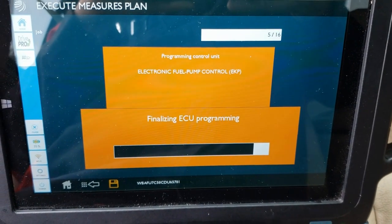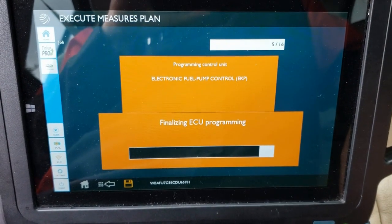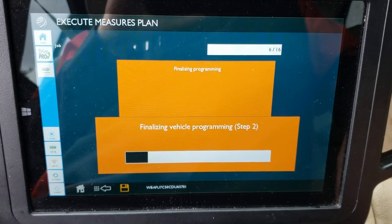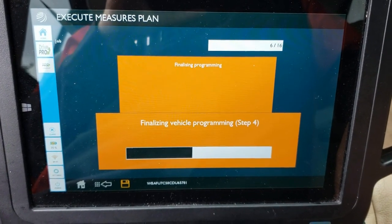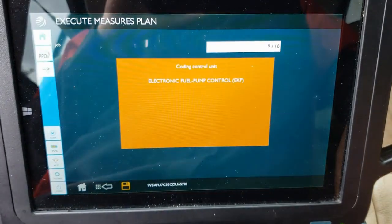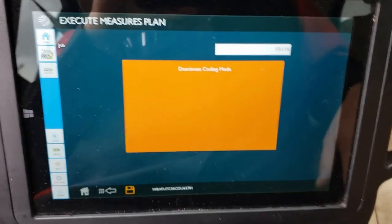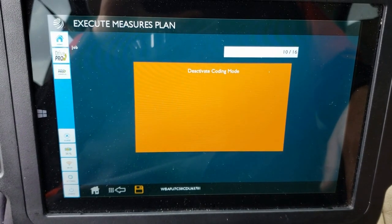We're finalizing the ECU programming — and we're only at step five of sixteen, but the rest of the steps are generally pretty quick. This one takes a little while. The programming portion is now done. Now it's doing a coding — you can think of it as the handshake where everyone agrees that a new module has been installed. You'll see odd things like DSC and X-Drive warnings pop up; don't worry about it. At the end when it restores the configuration, everything will be happy again.